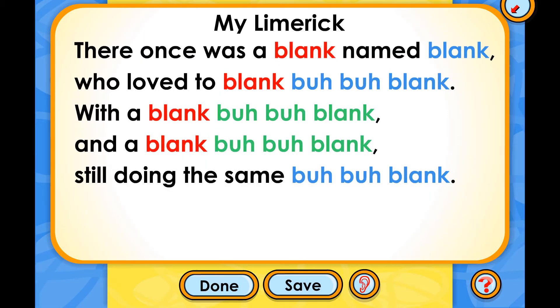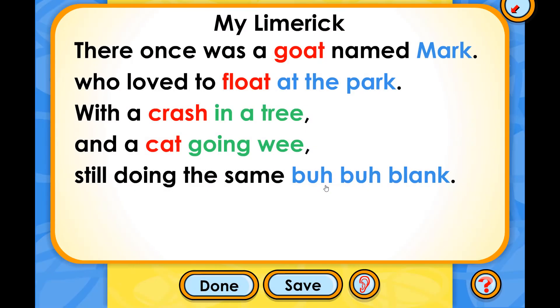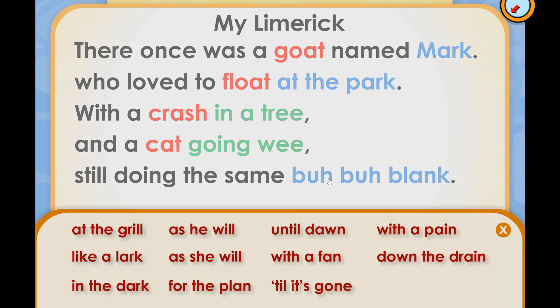Click on the red, blue, and green words to fill in the parts of the limerick so it rhymes. Click on the ear any time you want to hear how it sounds. When it sounds right, click save to keep it in your notebook. These limericks were so fun for my kiddo, but they also incorporated poetry and language arts right into the science lesson.